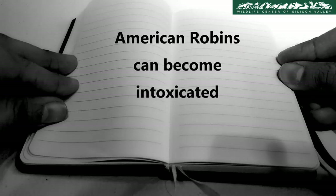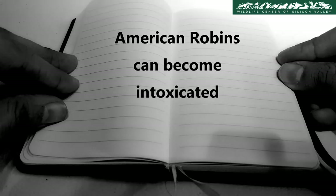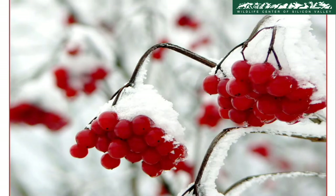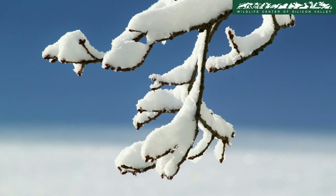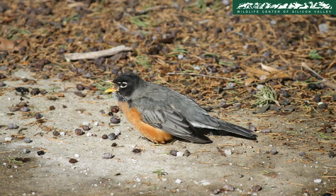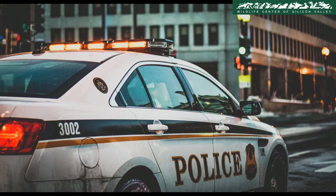American Robins can become intoxicated. Alcohol forms in berries as they ferment with the first frosts — freezing causes the berries to convert starches into sugars. When the robins feed on these fermented berries during the winter, they can become intoxicated. It's a good thing there's no breathalyzer test for birds.